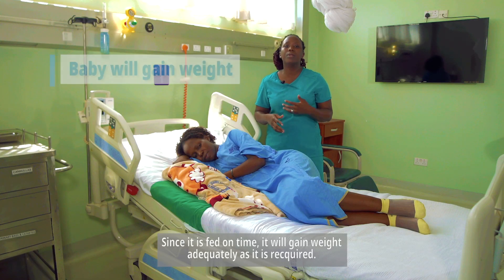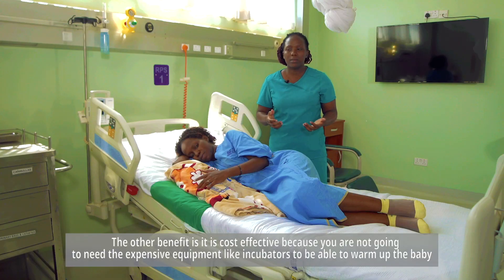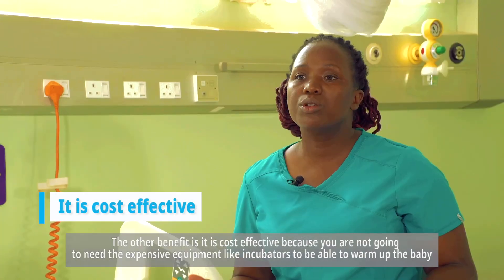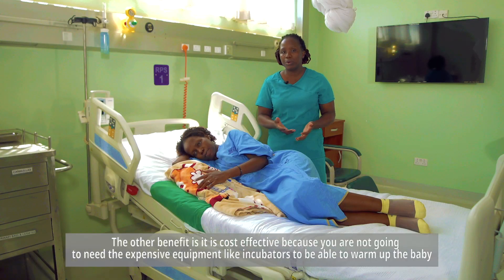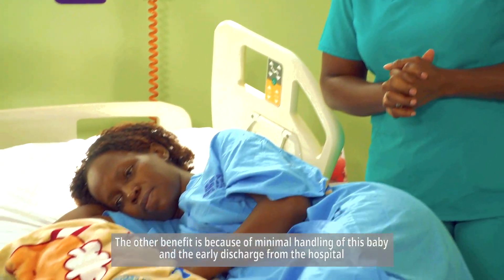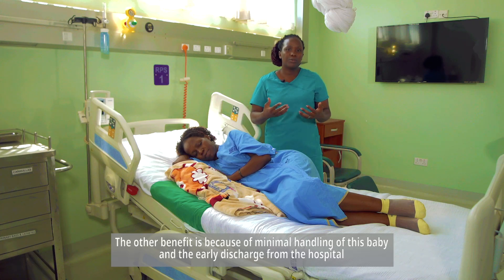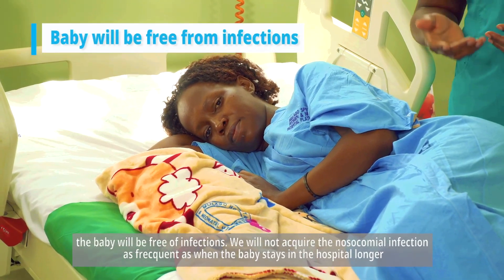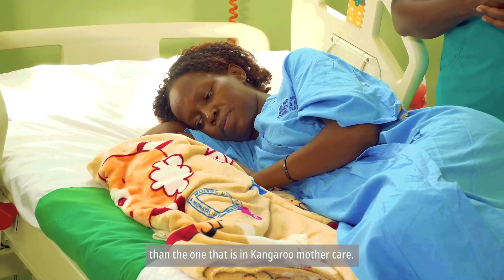Since the baby is fed on time, it will gain weight adequately as required. Another benefit is that it's cost effective — you're not going to need expensive equipment like incubators to warm the baby. All we need is the mother's chest. Also, because of minimal handling of the baby and early discharge from the hospital, the baby will be free of nosocomial infection, which is acquired less frequently than when the baby stays in the hospital longer.